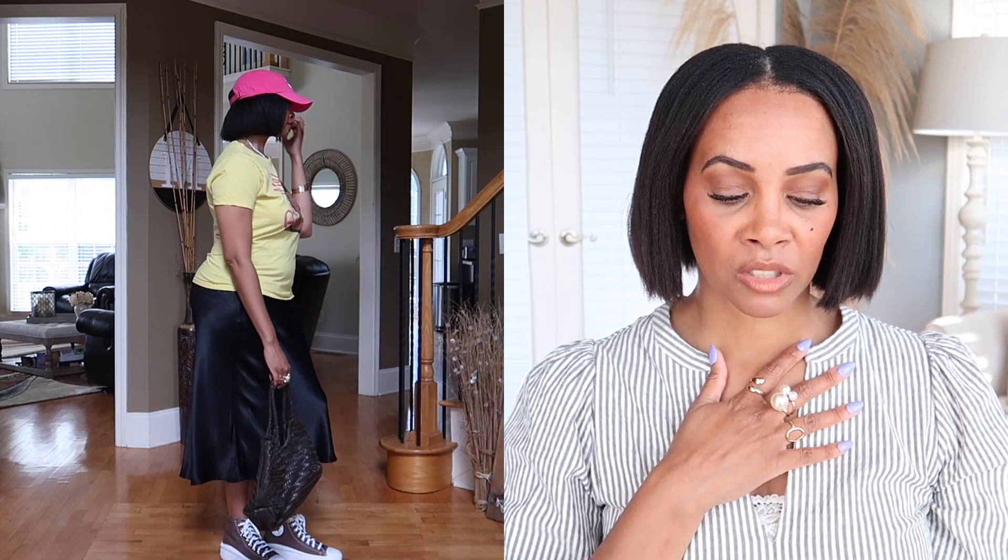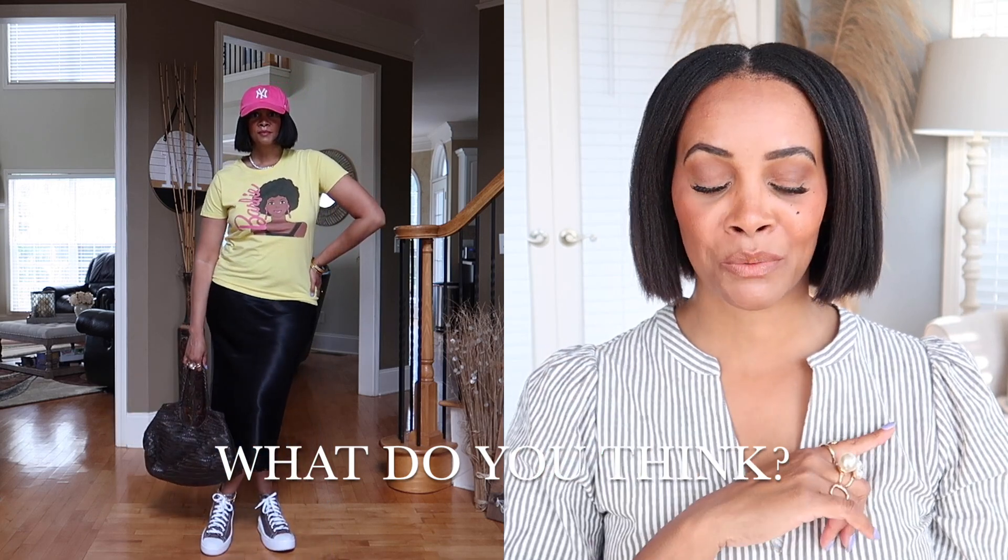On my feet I have brown Converse, to coordinate with the brown skin tone of the woman on the shirt — it ties in with the black skirt and with the brown bag. I absolutely love this outfit — it's a casual chic vibe, perfect for running errands or playing uber driver for my kids. Just a cute, fun, playful look.